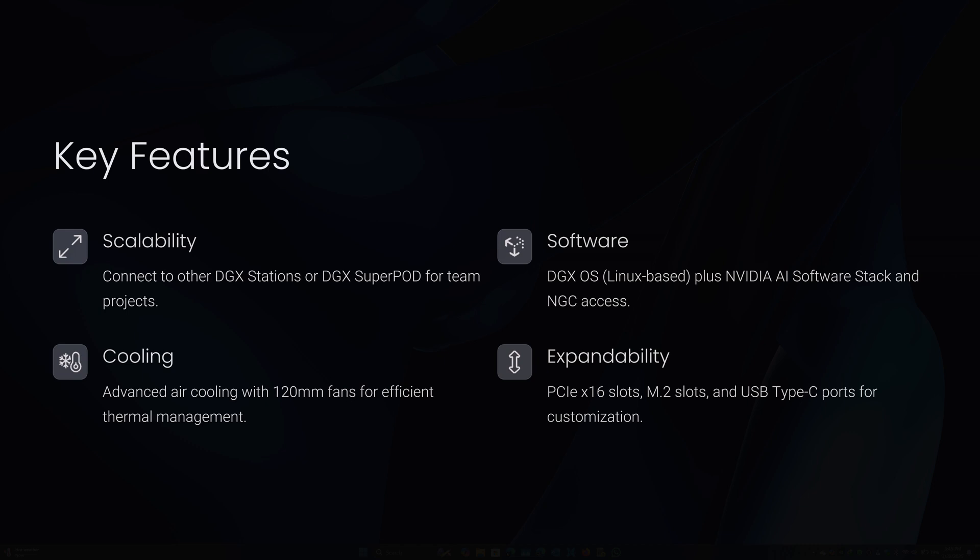Seventh, cooling and design: the latest model uses air cooling with three 120mm fans, a shift from the water-cooled design of models like the DGX Station A100 which operated at under 35 dB. The compact tower form factor resembles a traditional PC but with enterprise-grade components. Last but not least, expandability: three PCIe x16 slots for additional GPUs or peripherals, three M.2 slots for SSDs, and multiple USB-C ports. Power delivery supports up to 1800 watts for the GPU via three 12V 2x6 connectors alongside standard ATX plus EPS 12V connectors.